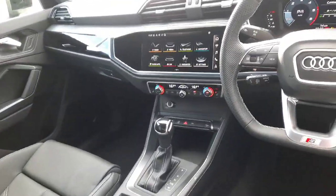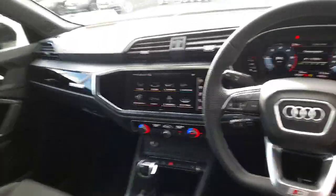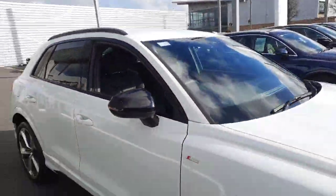Other features include dual zone climate control, wireless Apple CarPlay and Android Auto for Google Maps and the screen, piano black inlays, auto lights and wipers, and electric heated exterior wing mirrors.